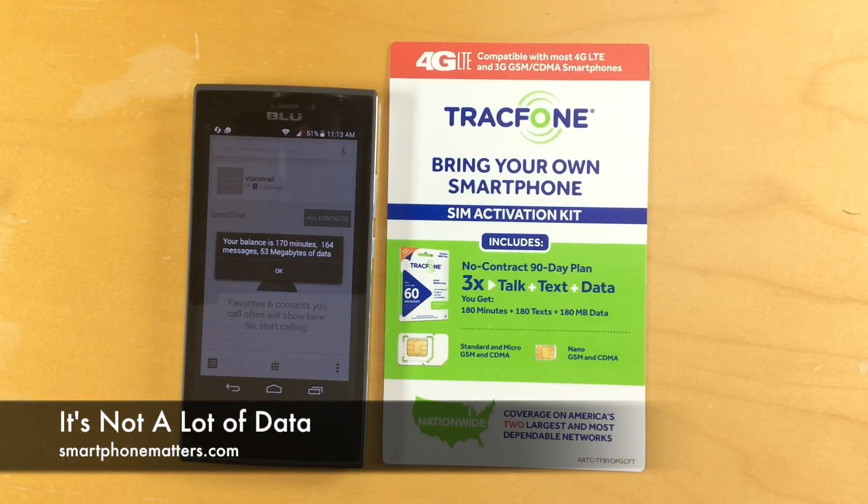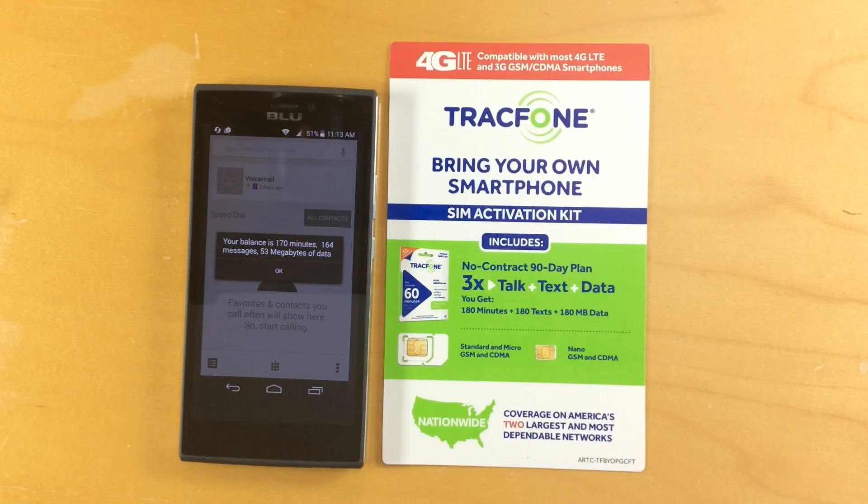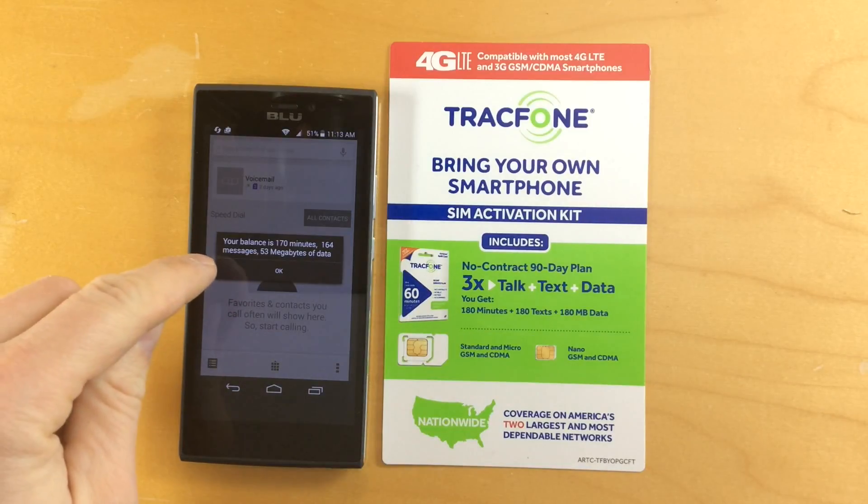Hi, Bob Thompson for Smartphone Matters. In my last video, I showed you that if you dial star 777 star 1 pound, it'll show you your Tracfone account balance. I have here a screenshot of that message from the last video.